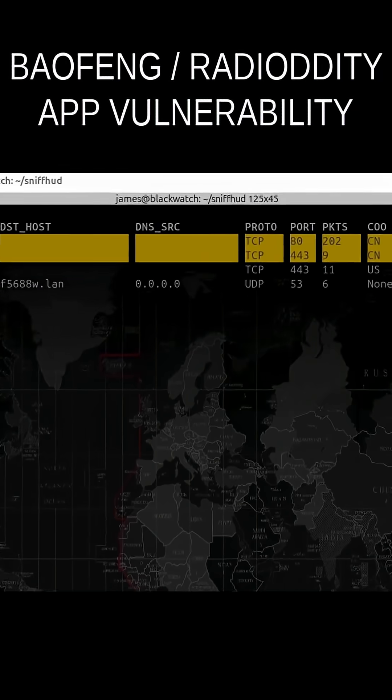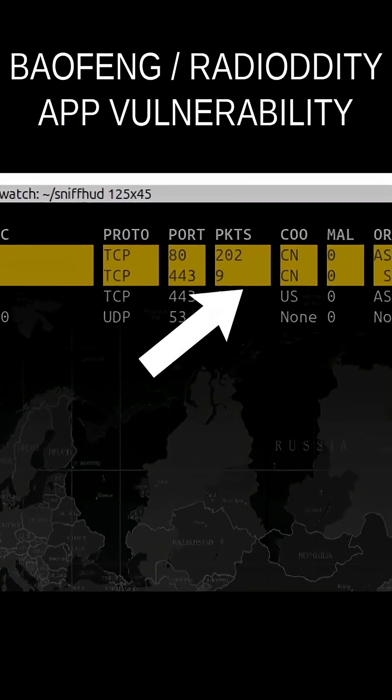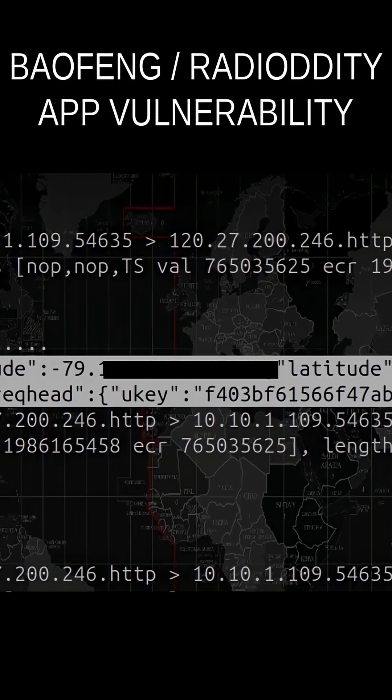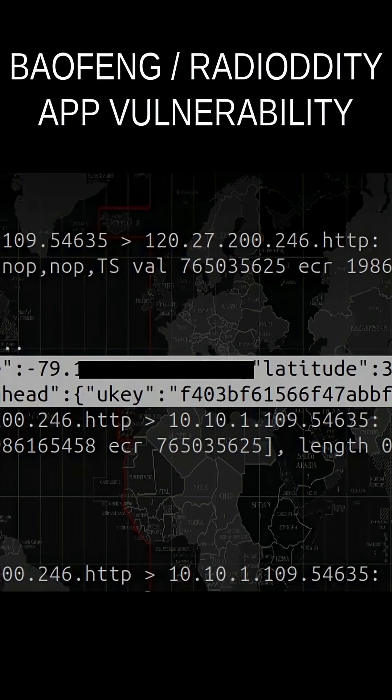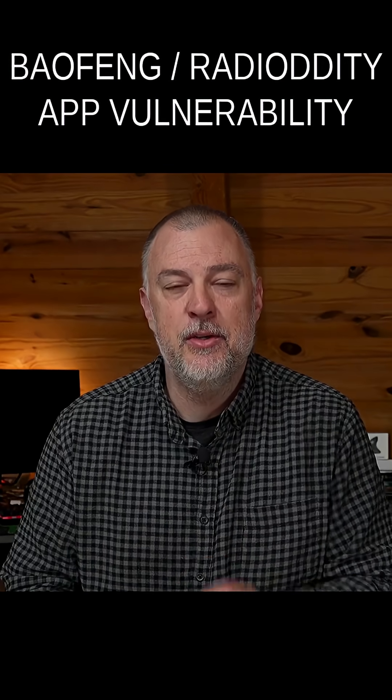I was a little surprised to see that the app was actually connecting to servers in China. Of course, it's sending latitude and longitude when you're using the app, and they are sending that telemetry on a regular basis to these servers in China.